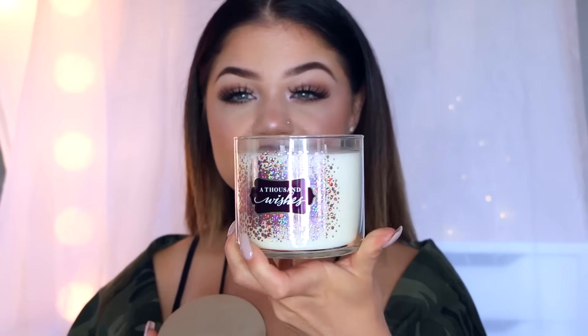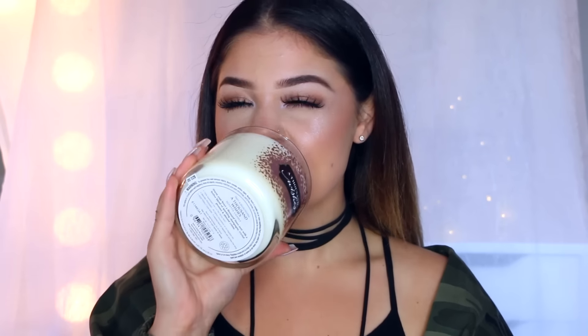The next candle I picked up is called A Thousand Wishes. It's white and it has such cute bubbly purple details on it. I'm a big sucker for packaging, so if it looks cute, home girl is getting it. It smells very festive-y — it has like a champagne kind of scent to it, really sweet but not overpowering at all, which I love because a lot of candles will give me headaches if they smell too fragrance-like. This is also part of their fragrance and body lotion collection, so they made it into candle form. Super excited that I got this — it's my first time getting this one.